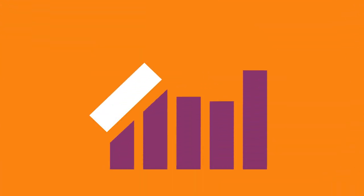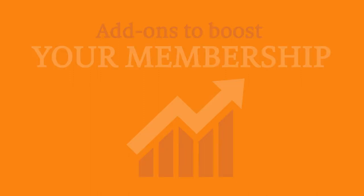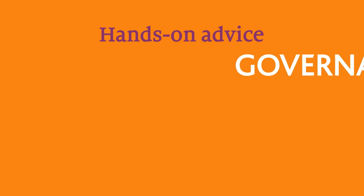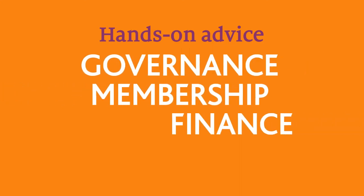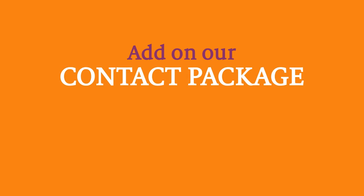But you might want more for your co-operative. So we offer a series of add-ons you can choose from to boost your membership. If you want hands-on advice on vital issues like governance, membership, finance and HR, you can add on our contact package.